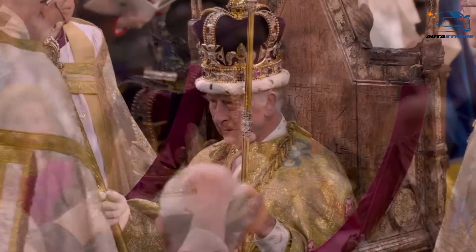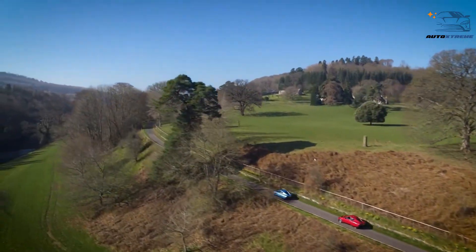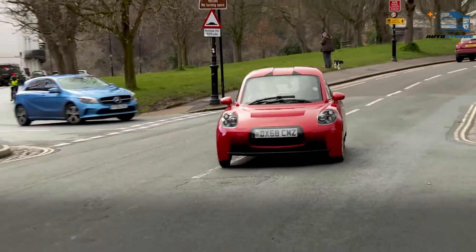Even King Charles III took it for a test drive on his visit to Wales. We're excited to see it hit the road, since this could be a solution for the super practical and inexpensive use of hydrogen in personal transportation.